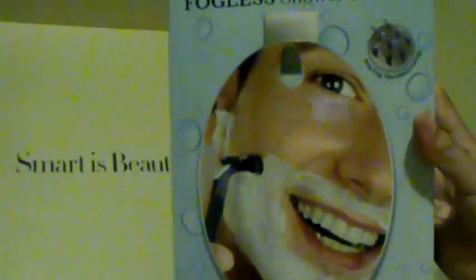The final thing I got was from the Cassandra company — a fogless shower mirror, sent for review. You know how when you're in the shower your mirror gets all fogged up and you have to keep wiping it? This is a fogless mirror you can use in the shower for shaving or putting on makeup. Inside is a small mirror and a hook. I'm excited to try this out! That's about it for this week, guys — thank you so much for watching, bye!